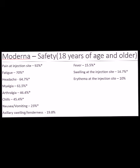Hey everybody, so today we're going to talk about the safety of the Moderna vaccine for COVID-19.